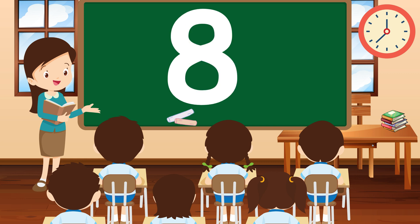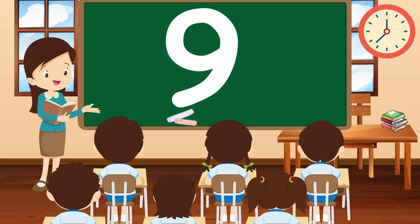Next, we have the number 8. Can you find 8 colorful objects in your room? Fantastic! 8 is great! Now let's say hello to the number 9. Can you count to 9 with me? 1, 2, 3, 4, 5, 6, 7, 8, 9. Brilliant! 9 is nice and neat!